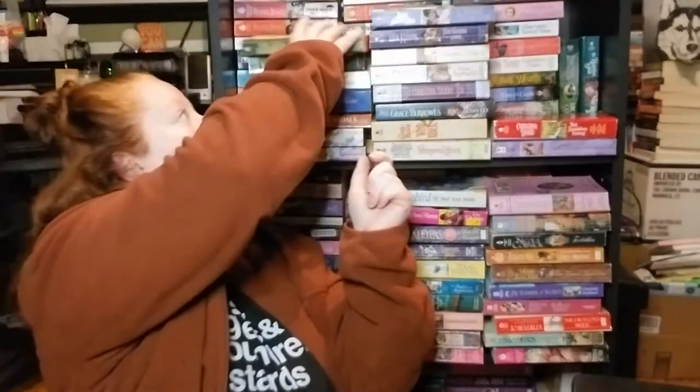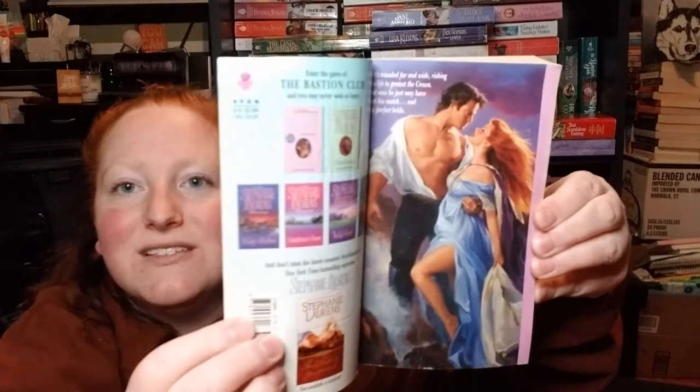The Land Remembers doesn't look like a romance — it's just all boys on the cover — so this is probably going to go in the donate pile. Beyond Seduction — how many are in this series? Because I have three of them now. Beyond Seduction by Stephanie Lawrence, with a step back — oh, that is gorgeous! I'm excited to have more Stephanie Lawrence.